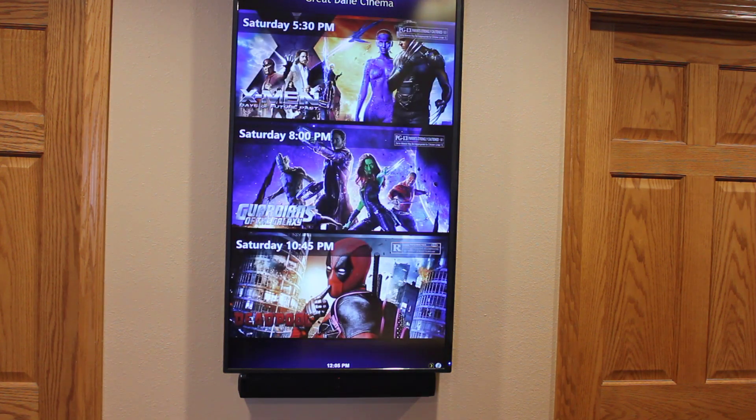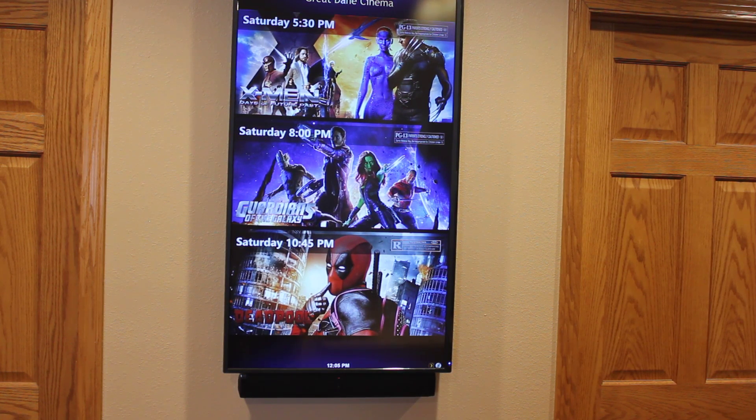This is a screen that shows showtimes for movies I have scheduled to show in the theater. This is configurable via the web-based remote.